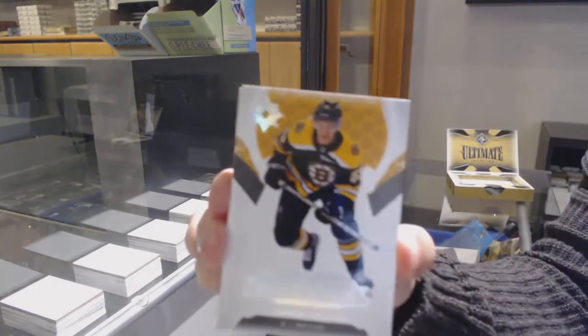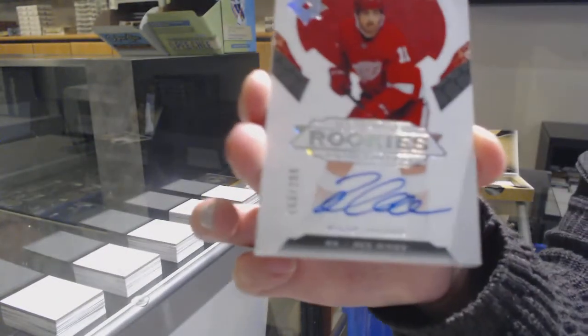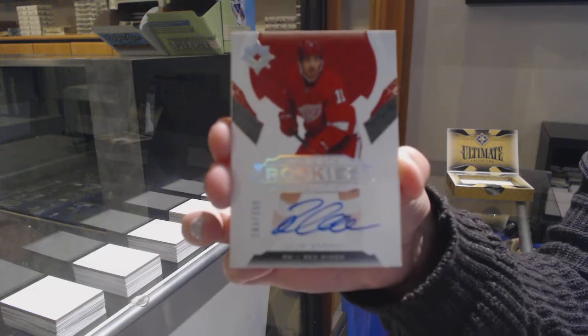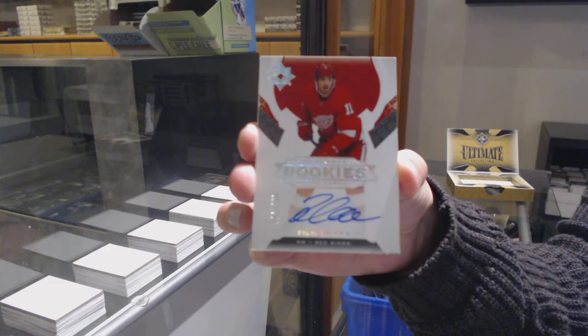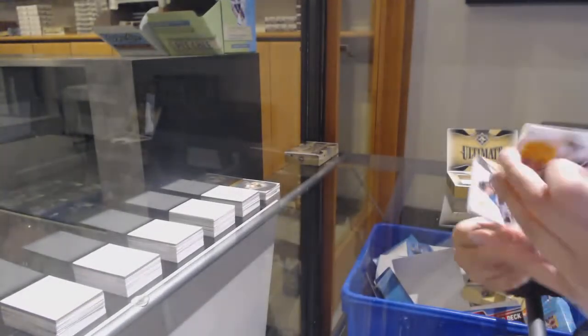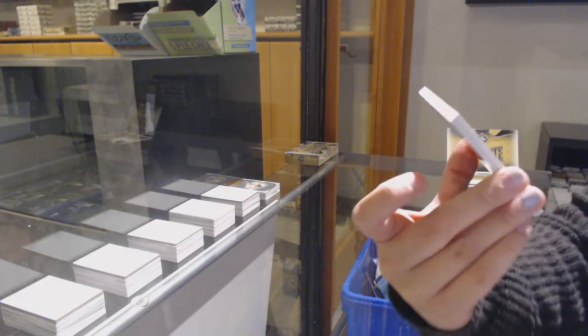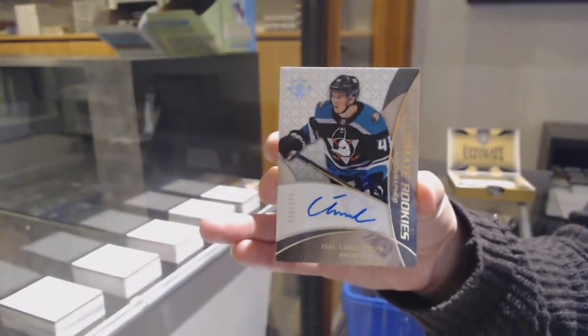We've got a rookie, number to $299 for Boston, Cameron Hughes. Rookie auto, number to $299 for the Detroit Red Wings, Phillip Zadina. Retro Rookie auto from 18-19, again for Anaheim, number to $175, Isaac Lundstrom.